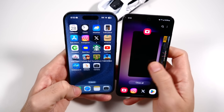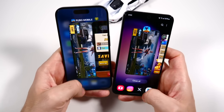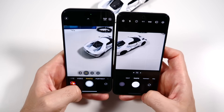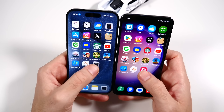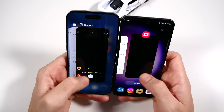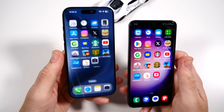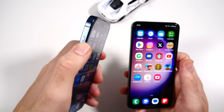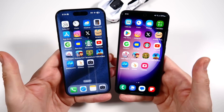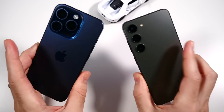Closing the cameras and reopening them — the iPhone is faster on initial launch. On the second launch, they're about the same. You have the Action Button on the iPhone 15 Pro to open the camera, or you can double-click the power button on the Samsung — there are options on both.